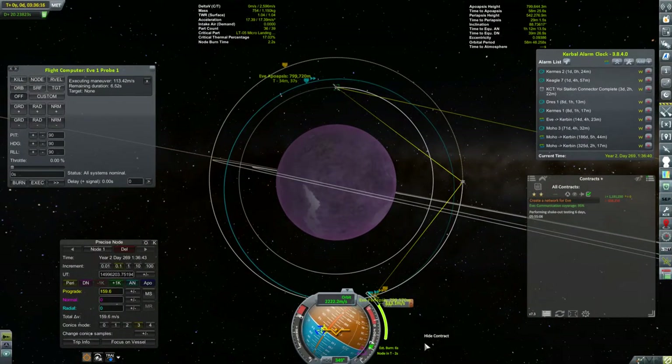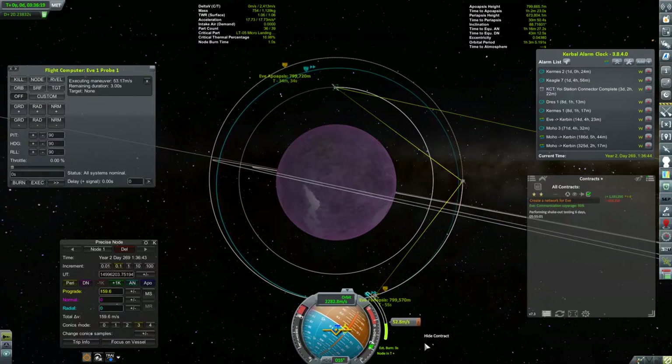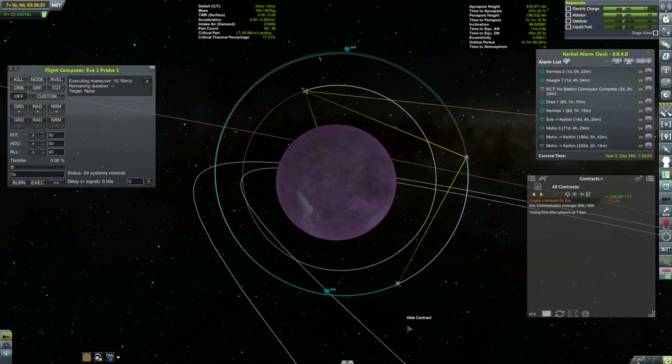So much for all my carefully laid math. Well, once EVE is all mapped, I'll move the main vessel up to 800 kilometers for the communications contract. I think I should be able to get this all to work.